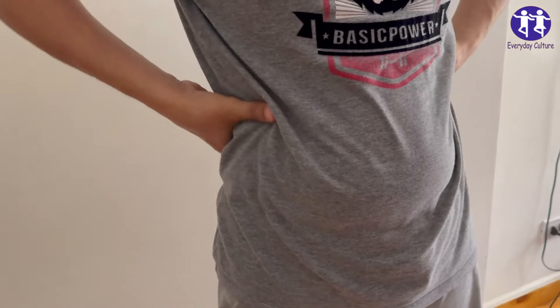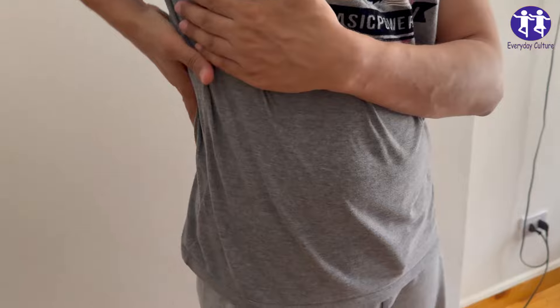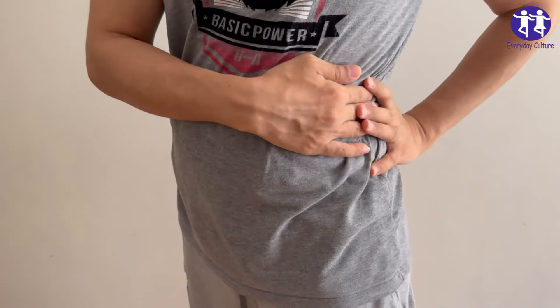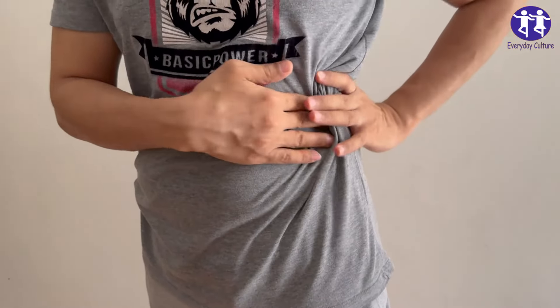Number four: Canned foods. Why they're harmful: Canned foods often contain high levels of sodium and preservatives like BPA, bisphenol A, which can leach into the food. Excess sodium can raise blood pressure and strain the kidneys.